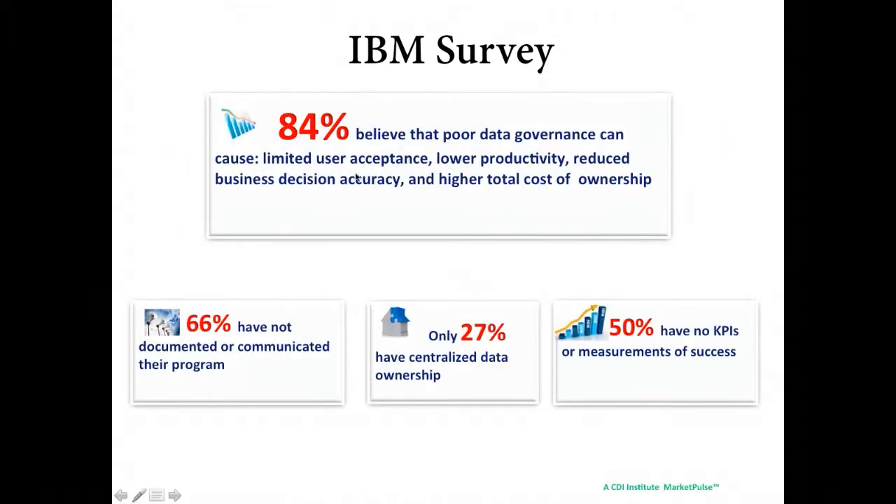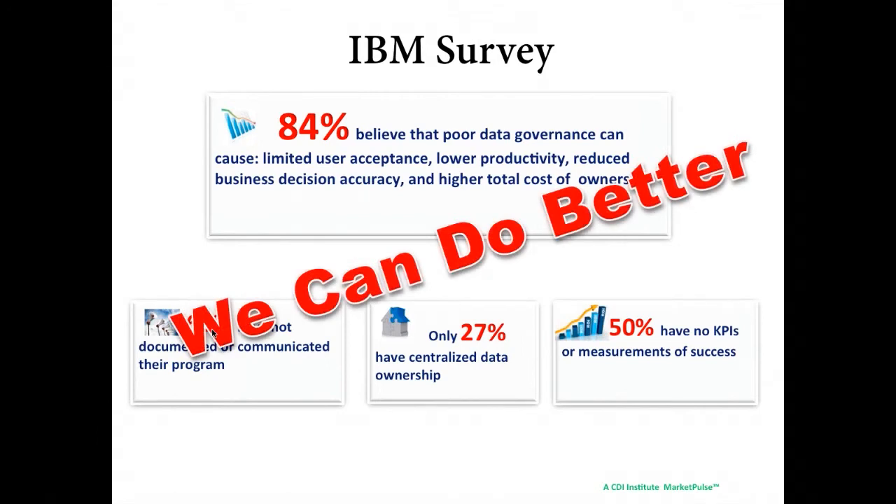Here's an IBM survey with two key points. First, 84% believe that poor data governance causes limited user acceptance, lower productivity, reduced business decision accuracy, and higher total cost of ownership. Second, 66% have not documented or communicated their program. While 84% realize data governance can fix problems, 66% haven't documented that program. What we notice is that they don't necessarily know how to have all the correct stakeholders in play. As an IT community, we can do better than this for our organizations.